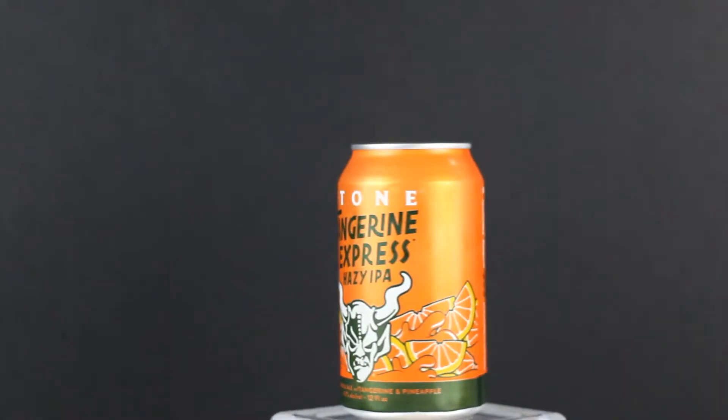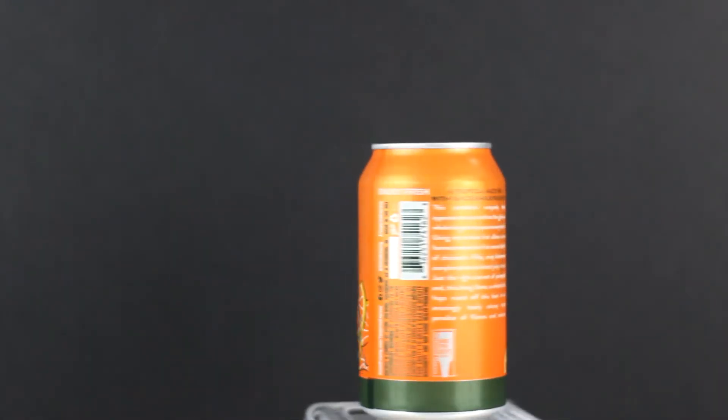Welcome back to the den everybody, your pack leader here, Garcia. No co-host today, but today we're going over the Tangerine Express from Stone Brewery. Check out this fantastic b-roll that we put together.